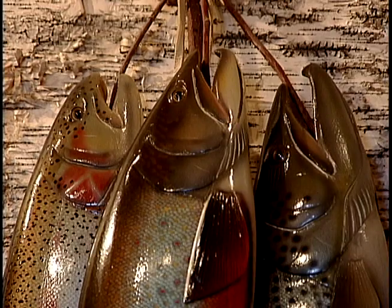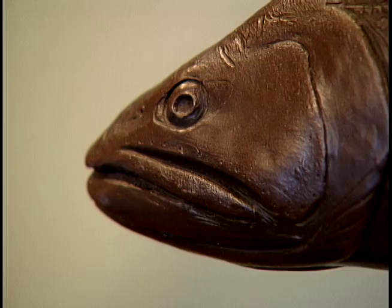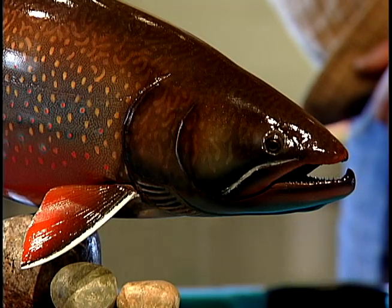Gene Barr is an avid fisherman, a bird hunter, and all around an outdoorsman. But he's also an artist who saw a need. He thought to himself, why not try carving a fish — see how fast and how well he could carve it and see if he could compete with taxidermy. And a career was born.